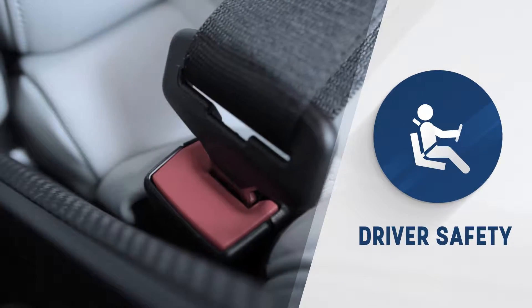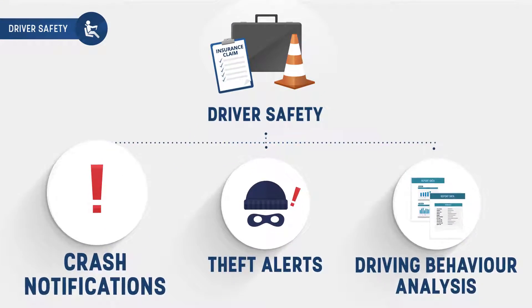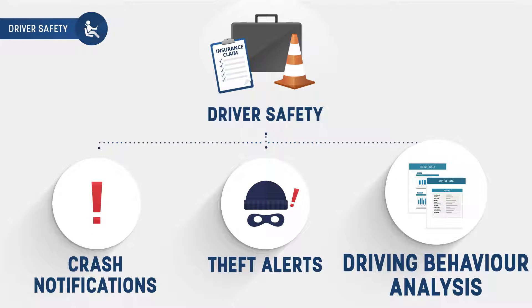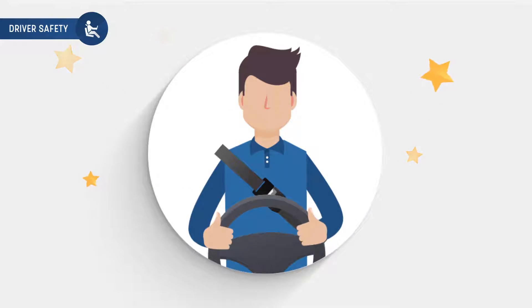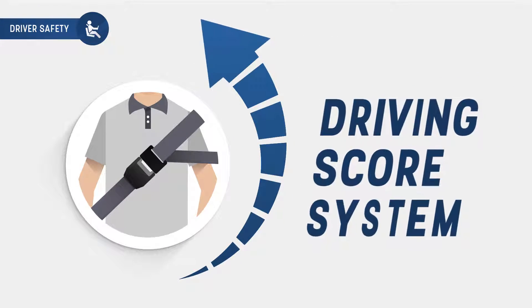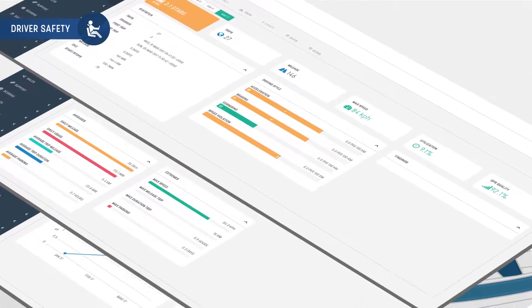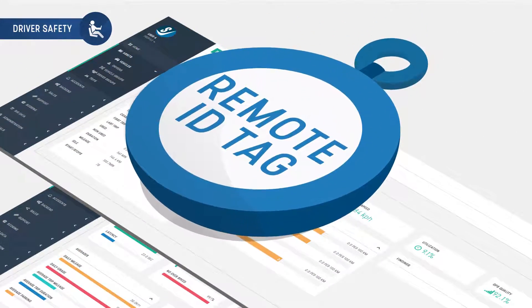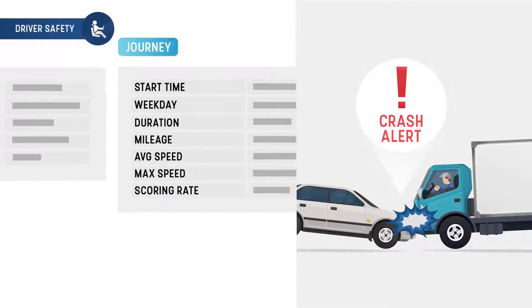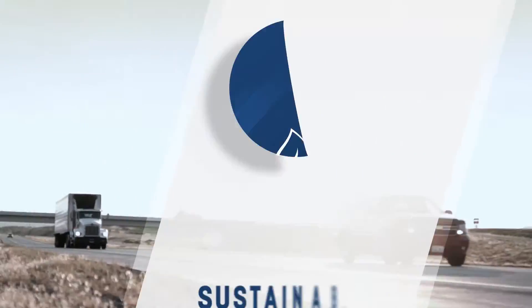To improve driver safety, we have a driver safety system which provides automatic crash notifications, theft alerts, and driving behavior analysis. These features encourage good driving behavior and allow drivers to feel safe while on duty. With a driving score system, you can promote safe driving. You can also receive detailed reports on the performance of each driver using our multiple remote ID tag feature, and review crash reports and accident reconstructions to prevent future accidents.